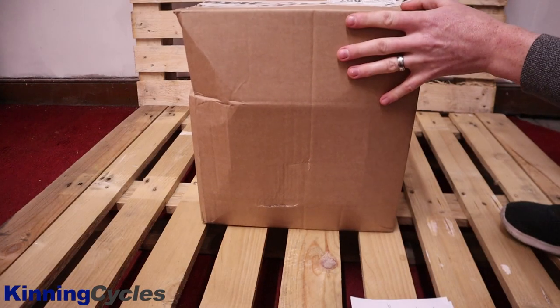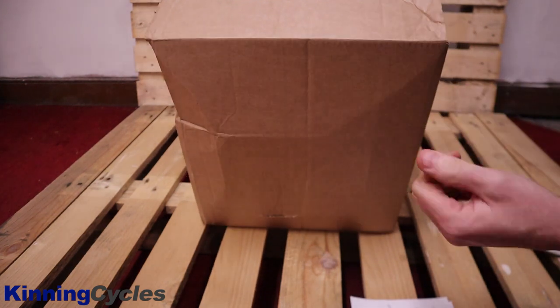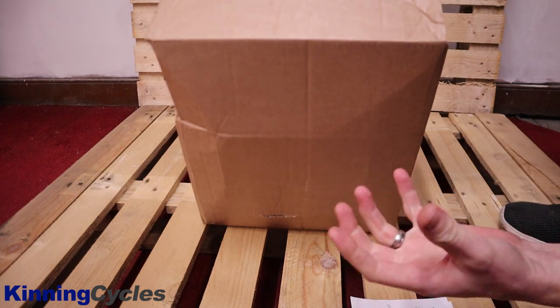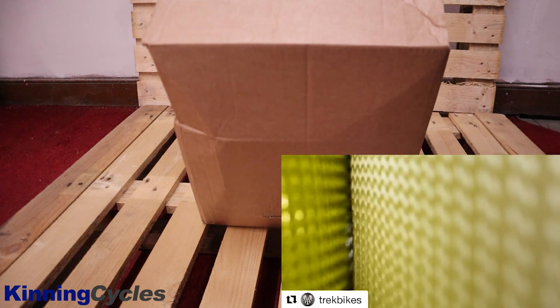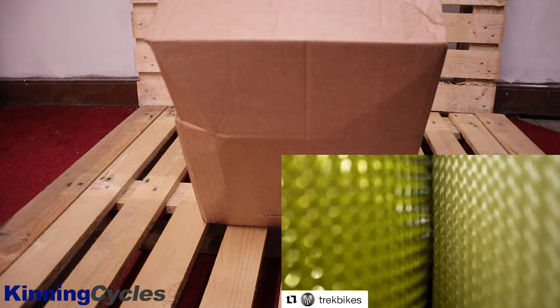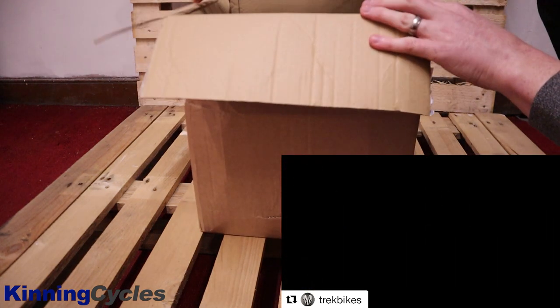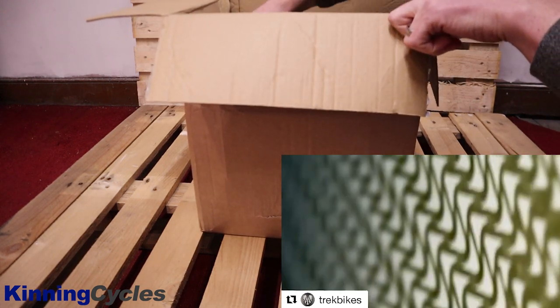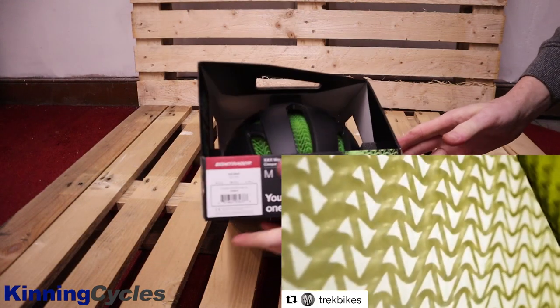It's here, it's finally here. Trek and Bontrager have been teasing us the last few weeks with a green sort of weave material — some people thought it was for a new composite for a frame, maybe new material for wheels. I can unveil that it is called WaveCel, and it is a special protection material for a new helmet.